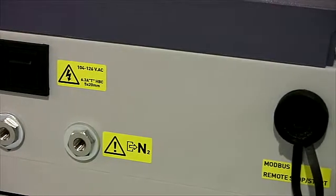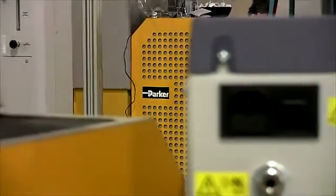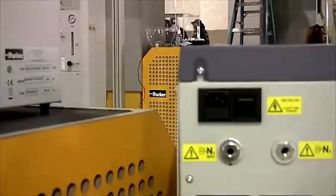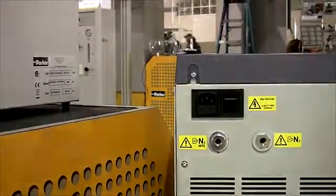During periods of no demand, a fuel economy feature automatically switches the generator into an energy saving eco mode. This greatly reduces operating costs, energy waste, and prolongs compressor life up to four years.